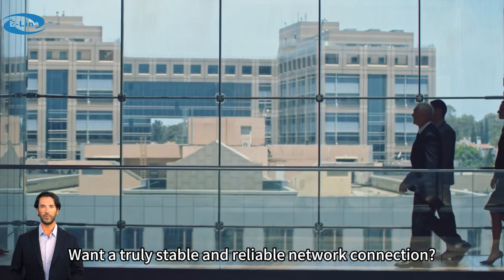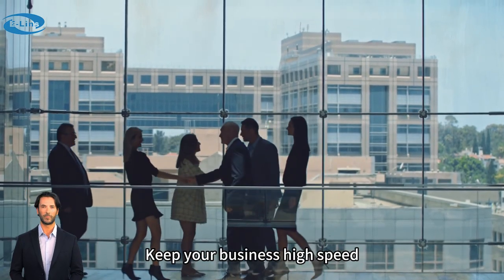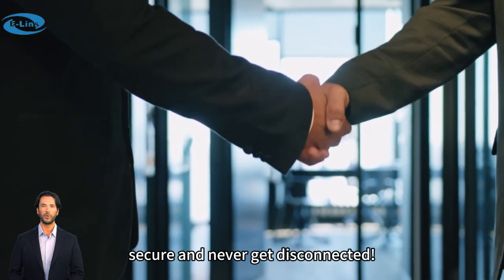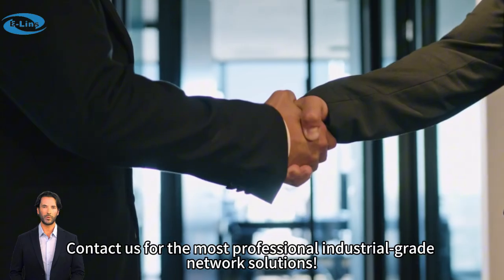Want a truly stable and reliable network connection? Choose ELIN's industrial-grade 5G routers — keep your business high-speed, secure, and never disconnected. Contact us for the most professional industrial-grade network solutions.